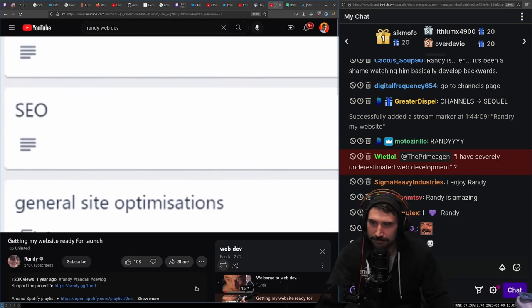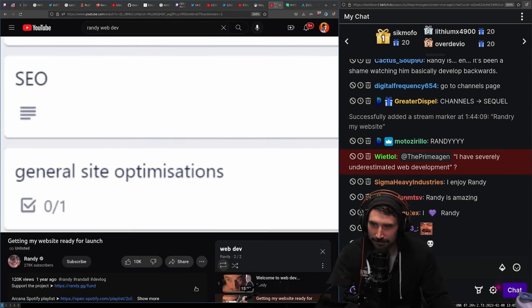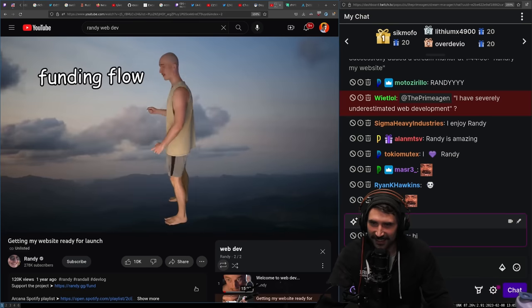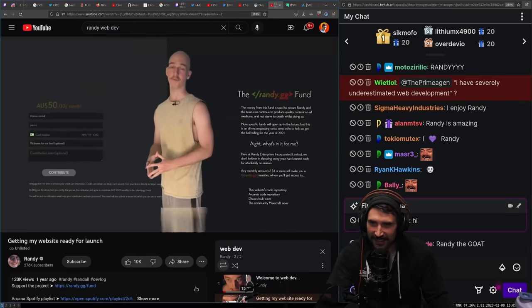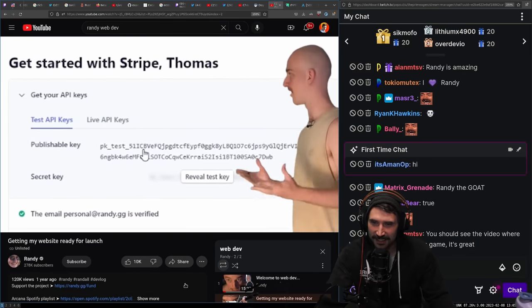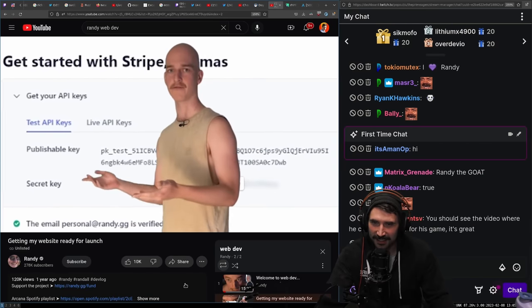Do a bunch of sign optimizations to make everything load quicker and all around just be nicer to use. So let's go! First off, funding flow. Believe it or not, the sign actually works at the moment. But the live version of the website isn't using the live key for Stripe. So I can't actually collect payments. It's all just test data at the moment.